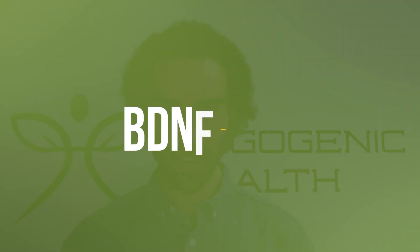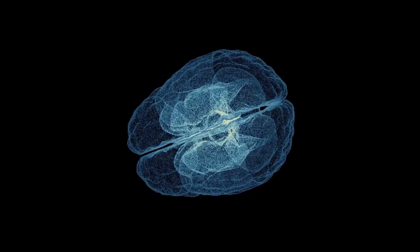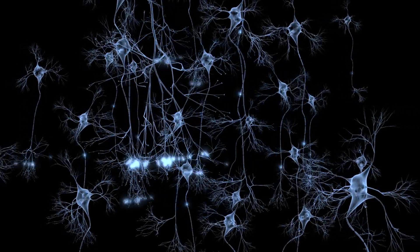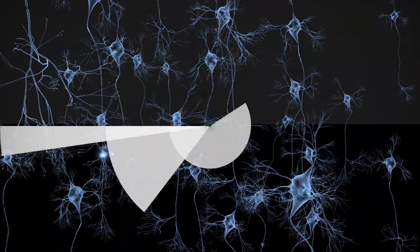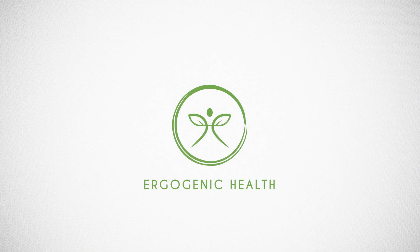Almost everyone's now talking about BDNF, which stands for brain-derived neurotrophic factor. But what can be done to strategically increase BDNF, and what do you need to know about this growth factor in the brain? My name is Lucas, and my mission is to bring you the most cutting-edge health information that you'll struggle to find on Google.